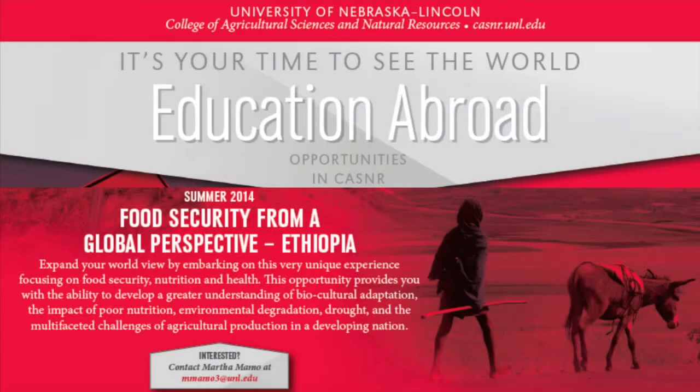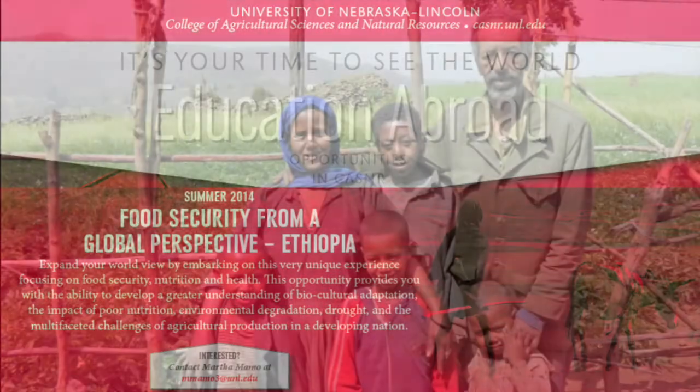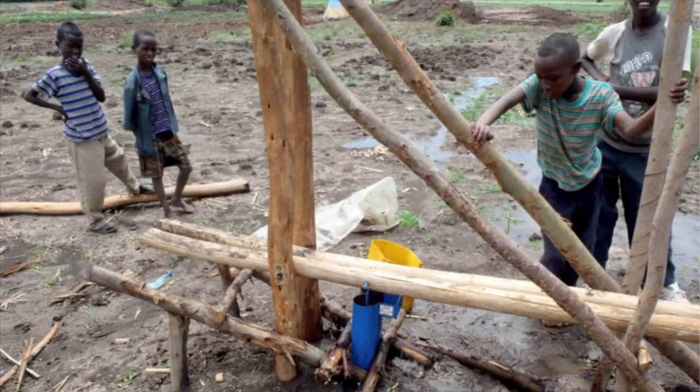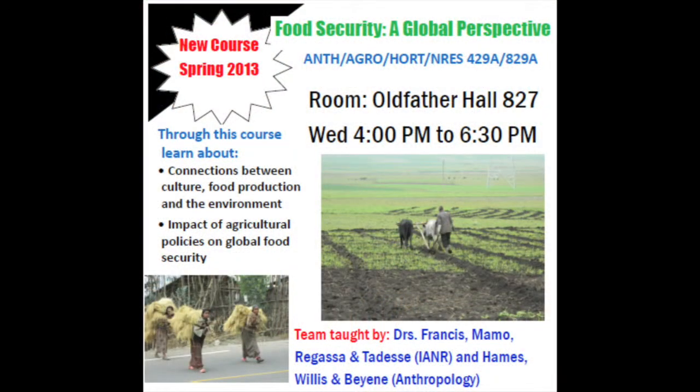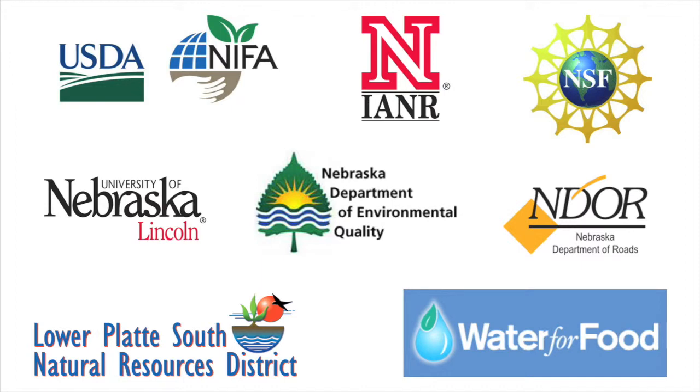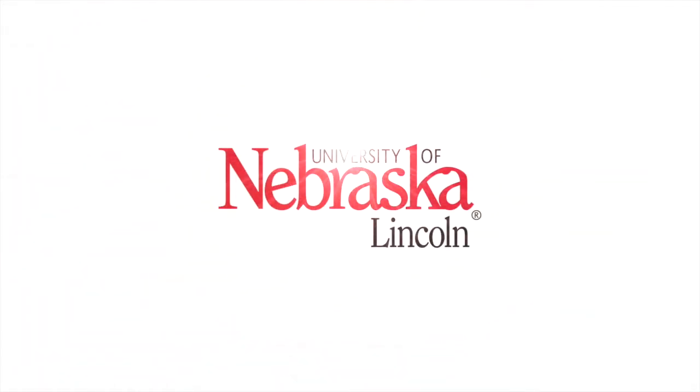Tied to the research but also integrating teaching is an international activity that I have in East Africa, in two regions within Ethiopia. It's a holistic or systems approach evaluating food security. It includes a faculty member from IANR, the College of Arts and Sciences, and also external partners.